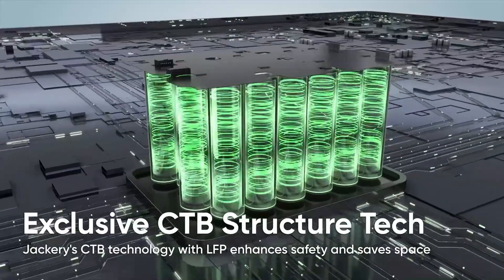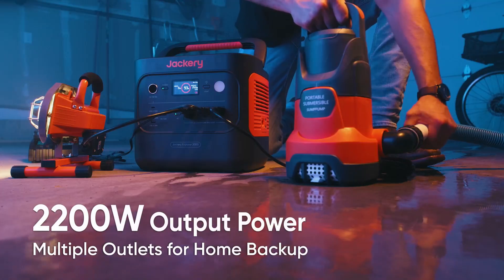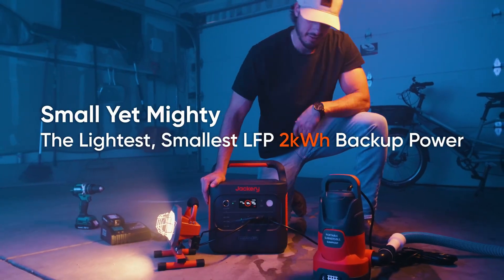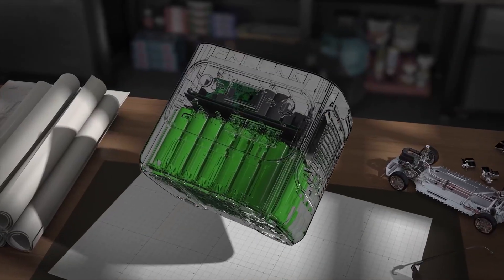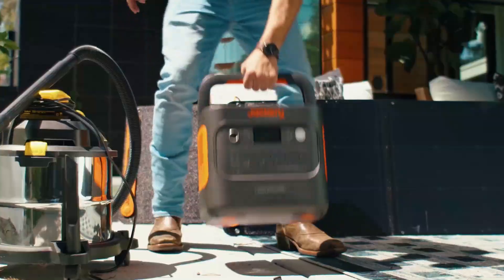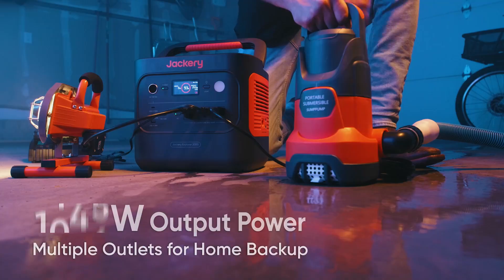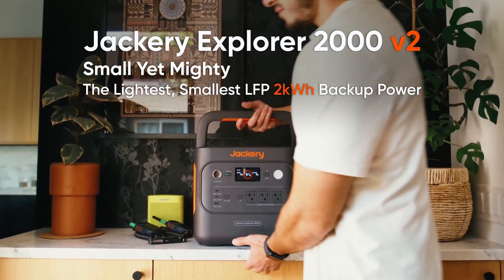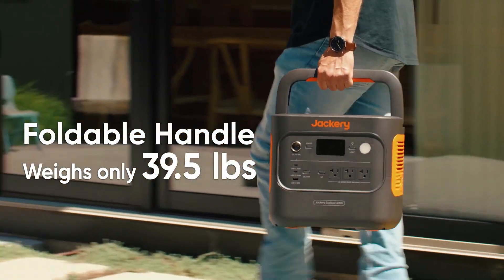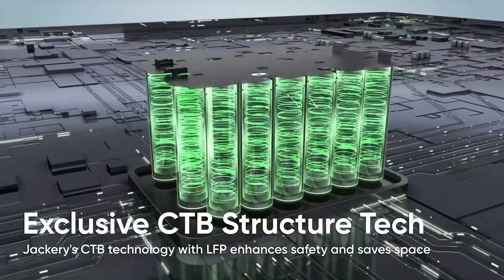Unlike bulky alternatives, this unit weighs only 39.5 pounds, making it the lightest 2 kilowatt-hour solar generator in its class. It charges ultra-fast up to 80% in 66 minutes with AC, or fully in 102 minutes using emergency mode. The whisper-quiet silent charging feature under 30 decibels ensures overnight use without disruptions.